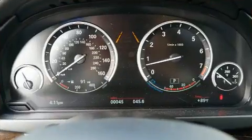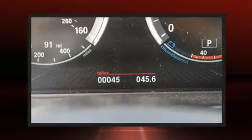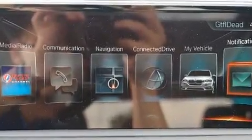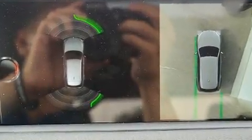BMW ensures the safety and security of its passengers with equipment such as a panic alarm, an emergency communication system, and four-wheel disc brakes with ABS. When road conditions become unpredictable, rely on all-wheel drive to maintain outstanding control.